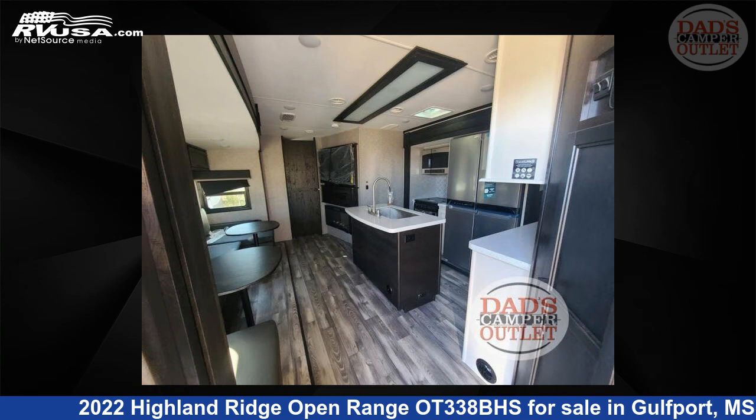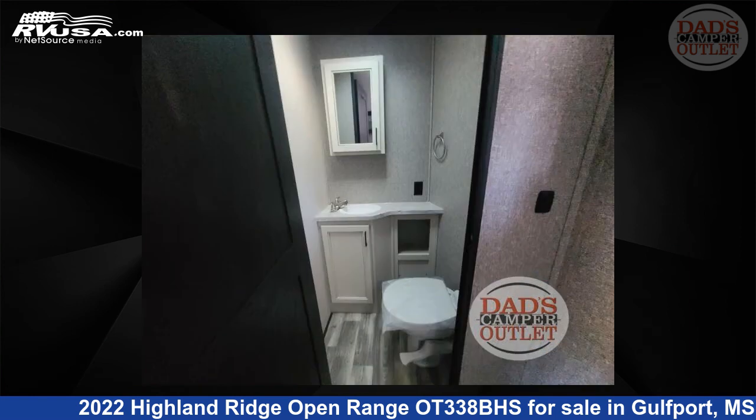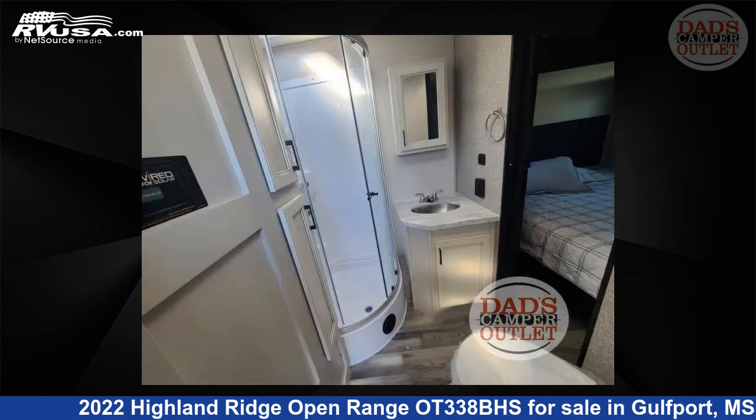This new Highland Ridge is 39 feet 0 inches in length and features Sleeps 9. For more information and pricing on this unit, and to see all units available for sale by Dad's Camper Outlet, visit RVUSA.com.